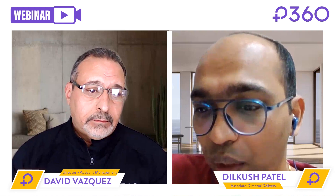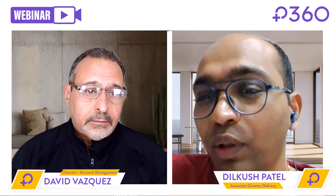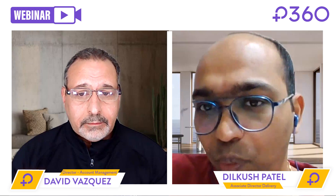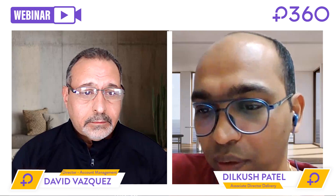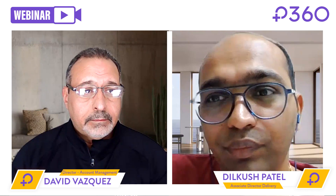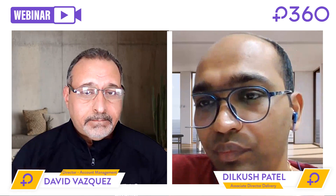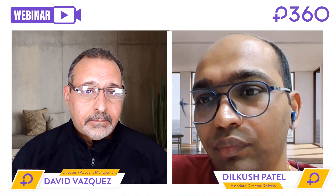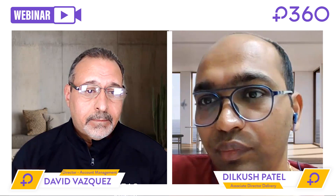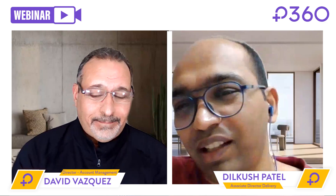Choose technology which works for you — you don't want to hire thousands of people just to implement one data warehouse. Make sure the technology is something you can support and work with. Those are two great pieces of advice. I want to thank you so much for your time, Dilkush and David. I really appreciate this discussion around future-proofing your enterprise data estate, and I hope we can have another discussion in the future. Thank you.